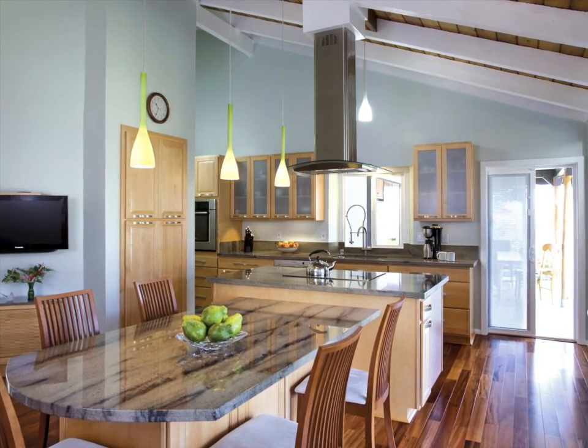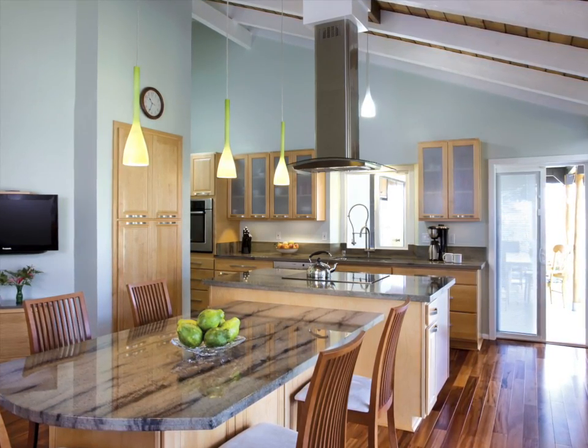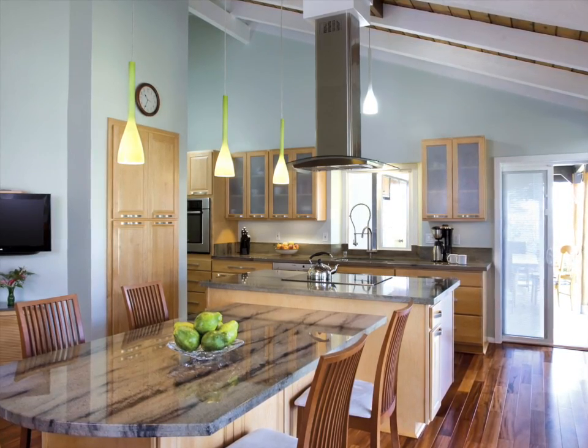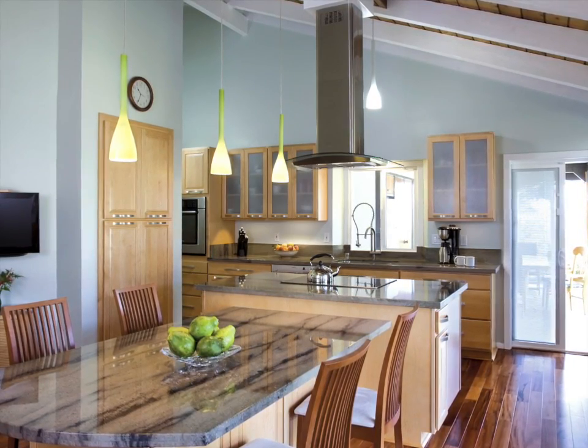He had a really long galley kitchen — it was like a bowling alley, really, really long. He had a seating area in the area where he wanted the refrigerator. What he needed was for us to design the kitchen for him.